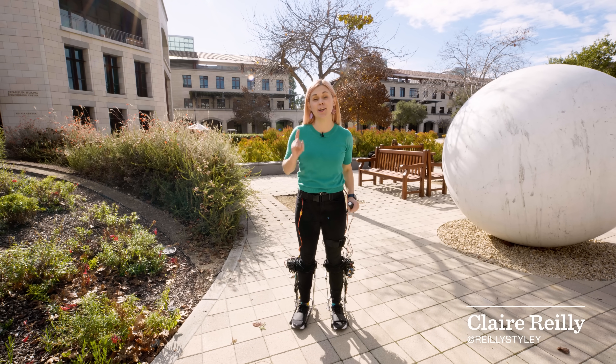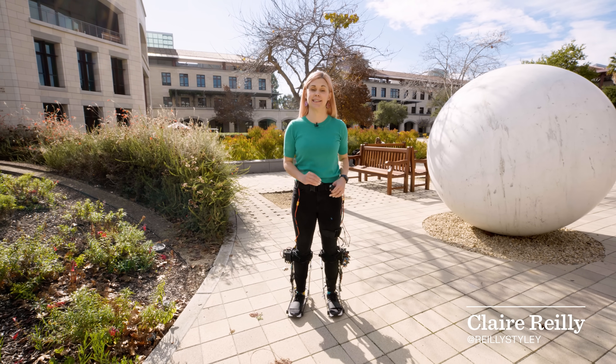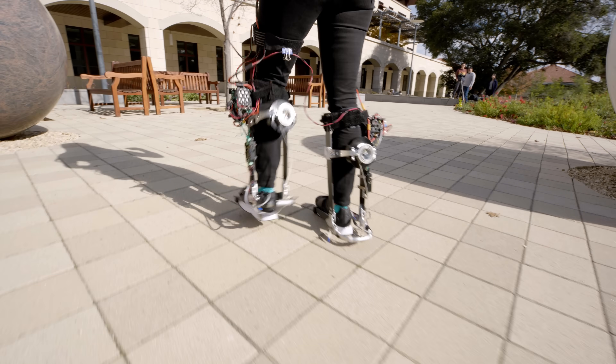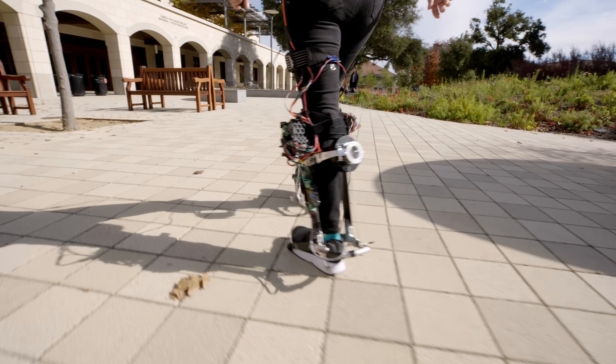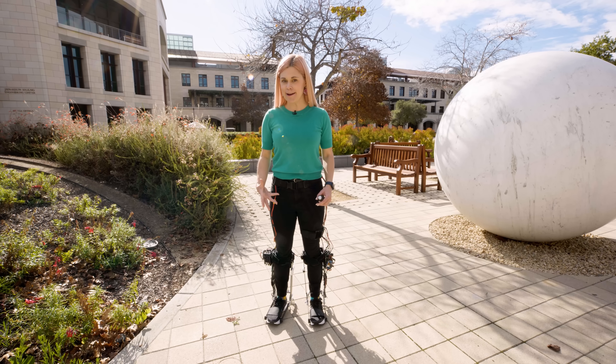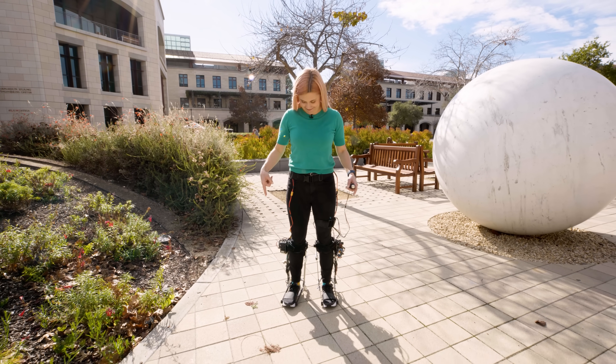I'm at Stanford University to test out a new ankle exoskeleton developed by the Biomechatronics Lab. It's essentially an exoskeleton on each of my feet that's designed to power me as I walk, making it a lot easier for me. It's powered on already so I'm going to test it out.